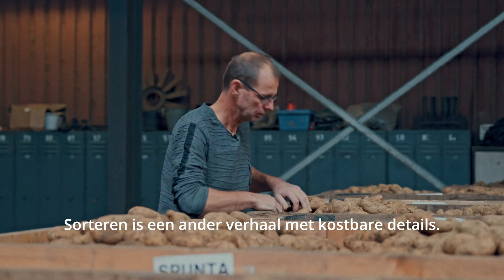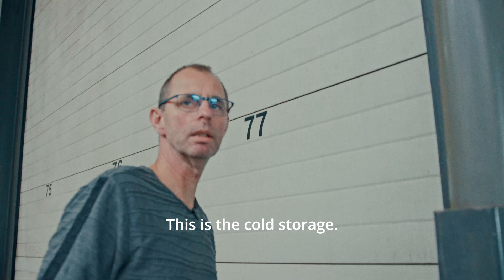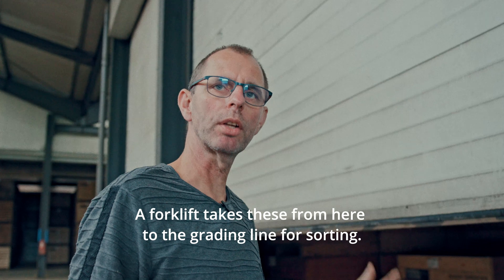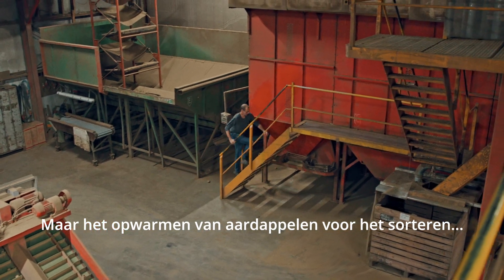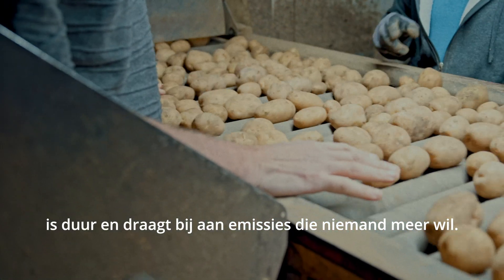Sorting is another story, with some costly details. Here we have the cool cell — the potatoes that are cold are taken out of the boxes with the forklift and then put on the warm-up. But this process of warming up potatoes for sorting is expensive and contributes to emissions that none of us really want anymore.